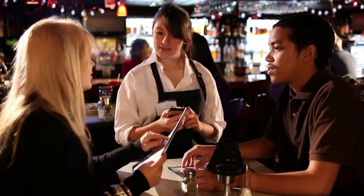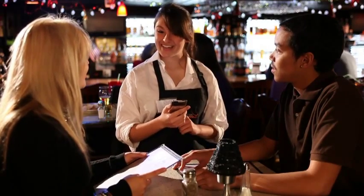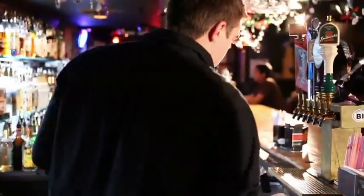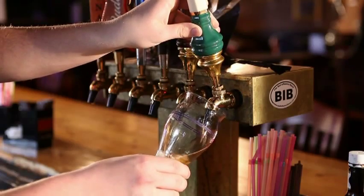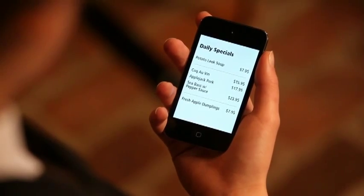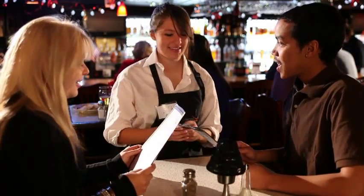Watch Jill, our head waitress, taking an order at Table 4 using the Ride On Handheld. It looks like she has already sent their drink orders to the bar. And now she's telling our customers about the daily specials — she's actually reading today's menu right from the screen of her handheld device.